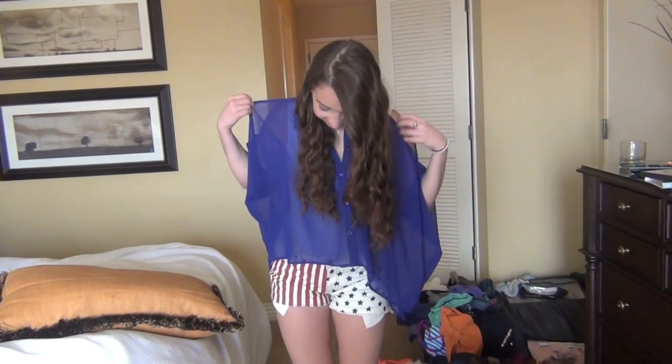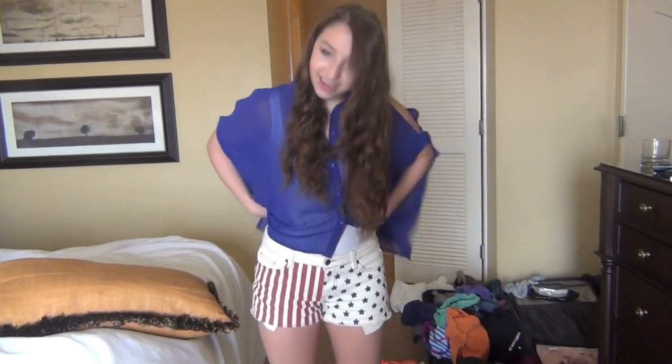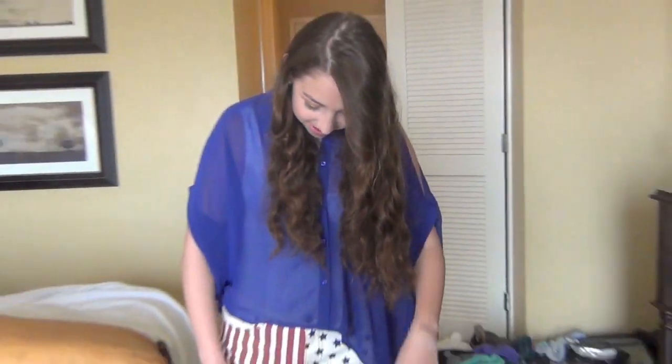That's Julia's outfit, and here's my outfit. Hey guys, I'm wearing this sheer blue top from Forever 21, and I'm wearing these American flag shorts — they have like stars on the butt — and these are also from Forever 21. And my hair is natural.